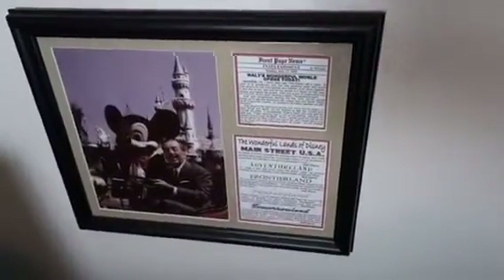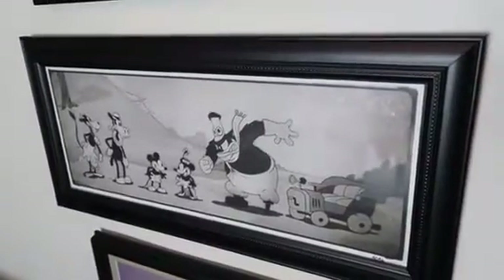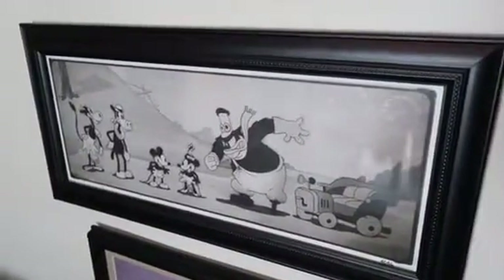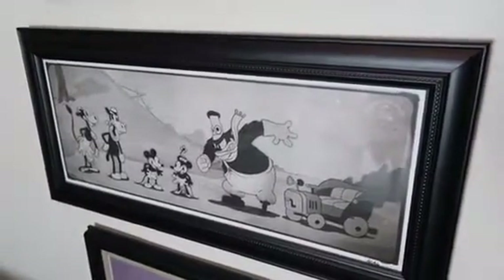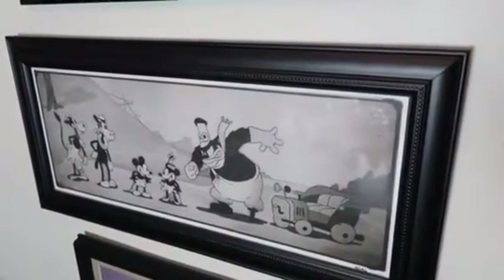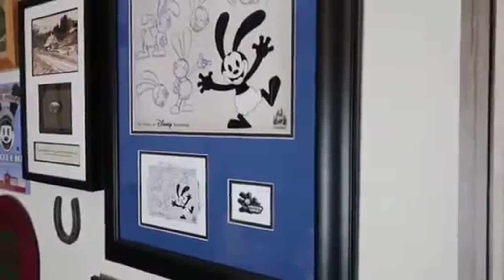We moved Walt Disney down here, lower, where you can actually read what it says. It's a very cool picture of him and Mickey Mouse by the castle. And up here this cartoon is from D23 — it's a limited edition and I put it in a cool frame. Oswald of course has stayed where he was.